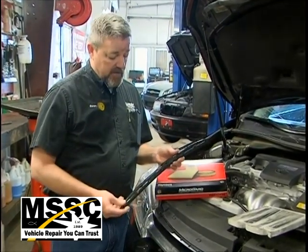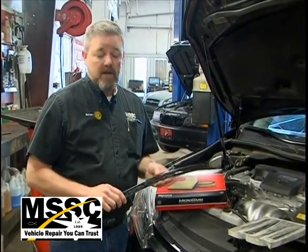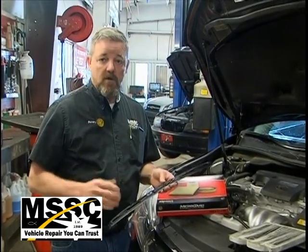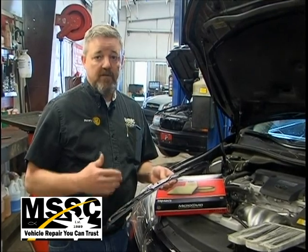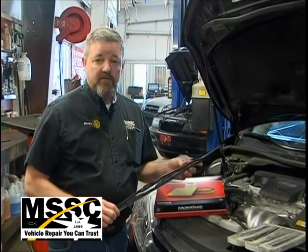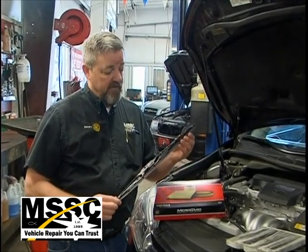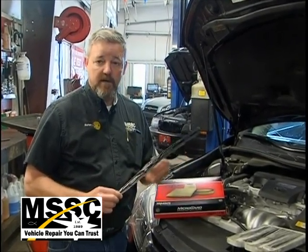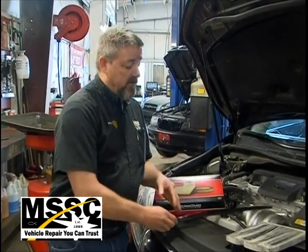Wiper blades, for instance — on vehicles we recommend wiper blades be replaced once a year. We'll make a note in our computer of when the wiper blades were changed last and then make recommendations. Every time we service a vehicle, we always check them to make sure they're not torn, that they're nice and smooth, and the rubber still has good pliability to it.